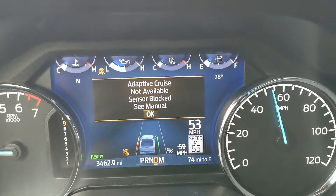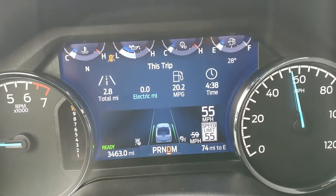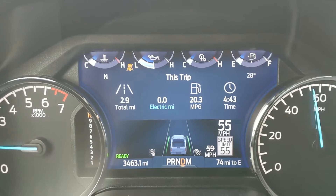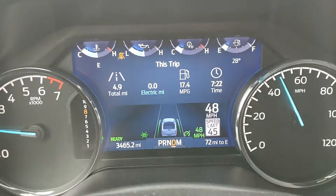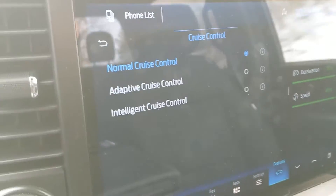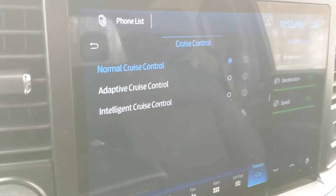It also means that my cruise control is no longer working, which kind of sucks. Even if I turn some features off like lane assist, it still won't let me turn the cruise control on — probably a safety thing. But you can get cruise control working again if you go to features and change it to normal cruise control mode, in case you're on a long road trip and can't pull over to clear off that front bumper.